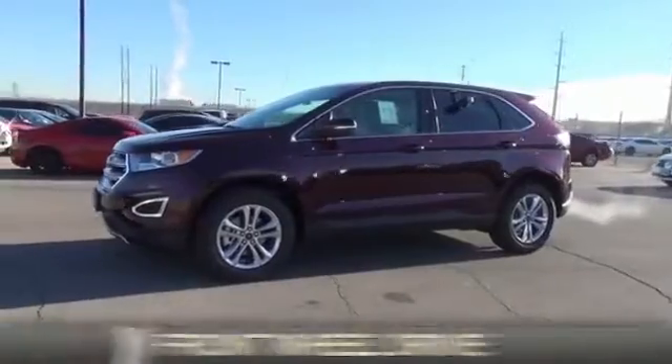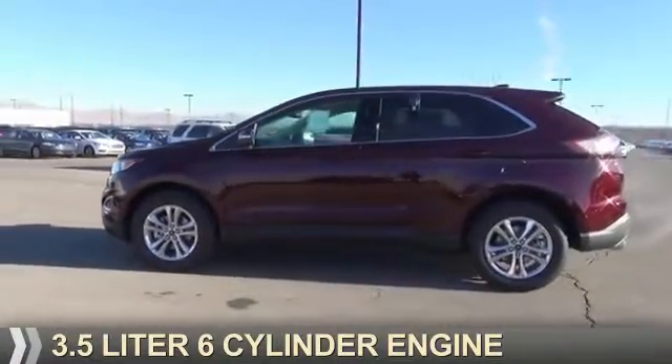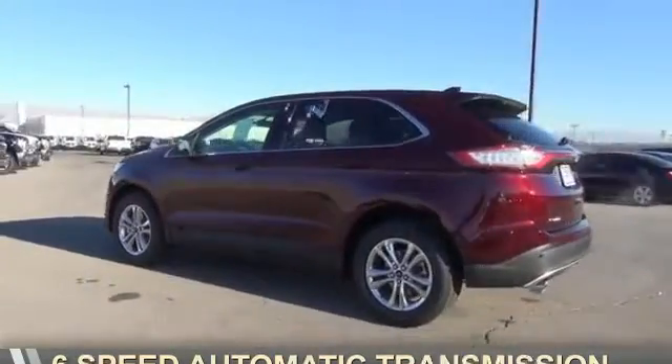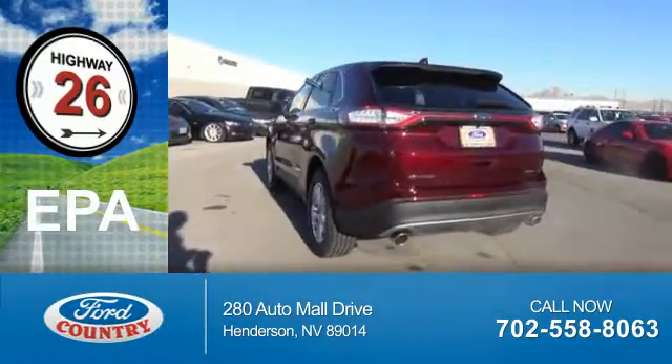It's powered by front wheel drive, a 3.5 liter 6-cylinder engine, and a 6-speed automatic transmission. Great fuel efficiency saves you money by requiring fewer trips to the gas station.